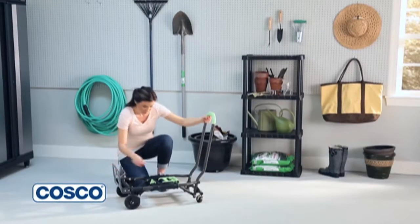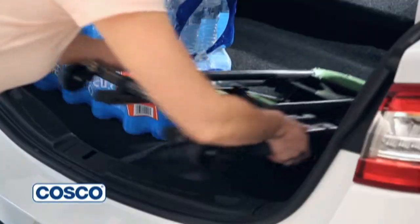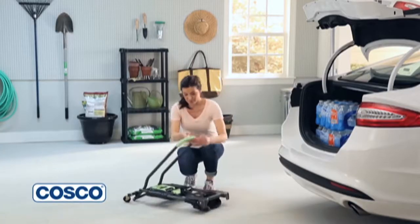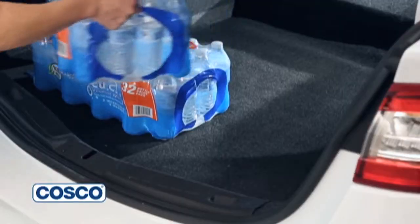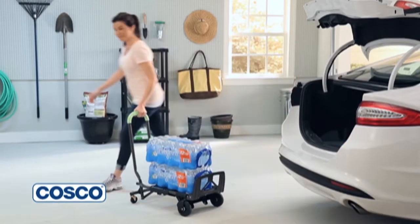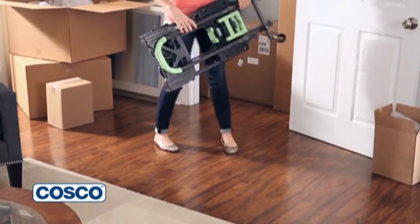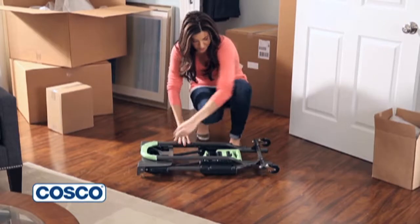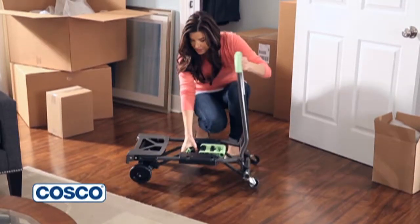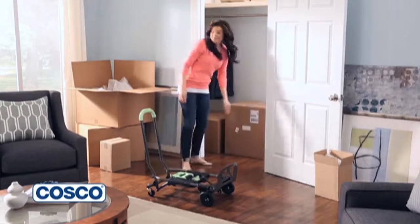Get the benefits of an upright hand truck and a four-wheel cart all in one with the Costco Shifter. Whether you're moving boxes or unloading the car, simply unfold the Costco Shifter and let this lightweight hand truck do all your heavy lifting. With a heavy-duty steel frame, the Shifter can handle loads of up to 300 pounds. The Shifter easily converts from its flat storage position to a four-wheel cart by simply unfolding. The tow plate can secure loads or be left folded for larger items.